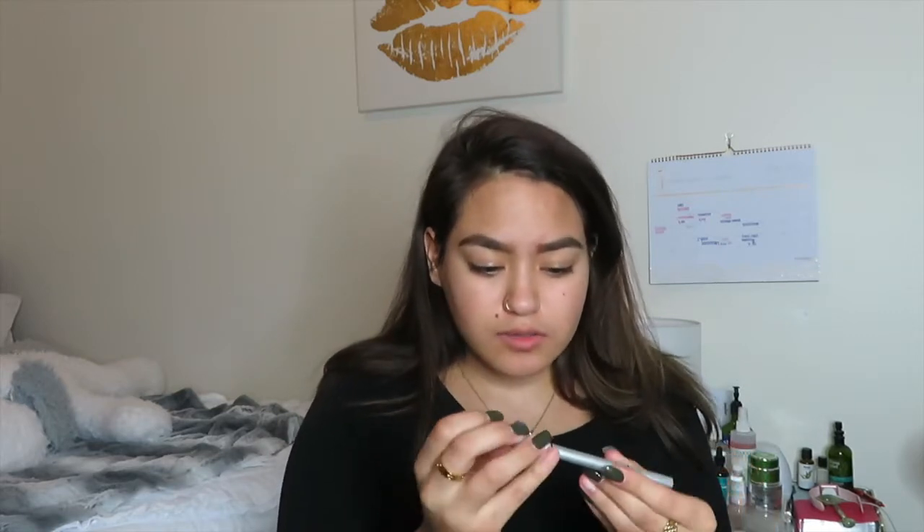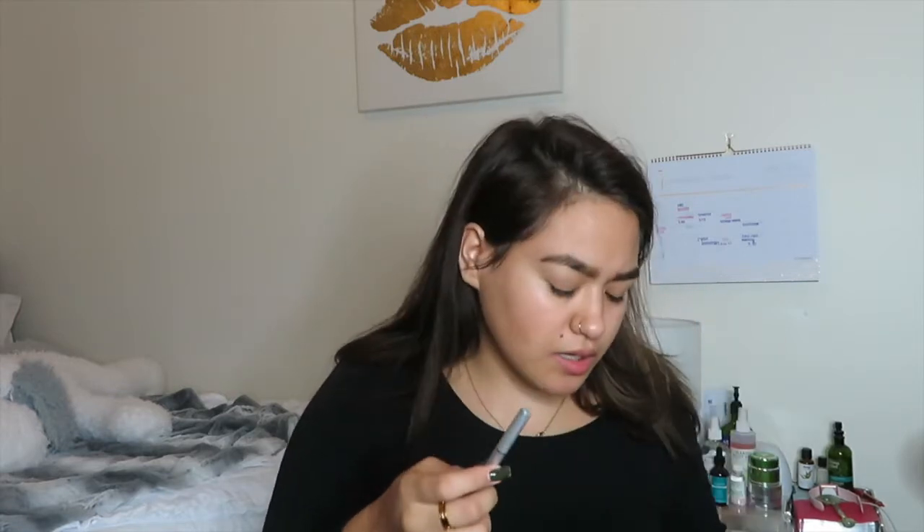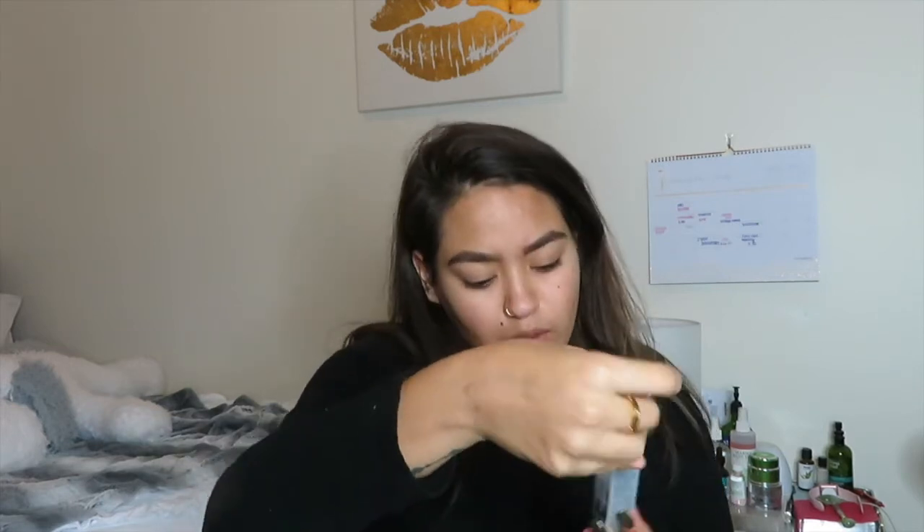I just finished my eyebrows and I think they look pretty good. I really like this actually — I didn't think I would because you do have to put pressure, but it's not much of an issue. I love the spoolie, it's great. I would definitely recommend it. This is currently $24, which is about the same price as the Anastasia one, and it's pretty easy to work with and super buildable.